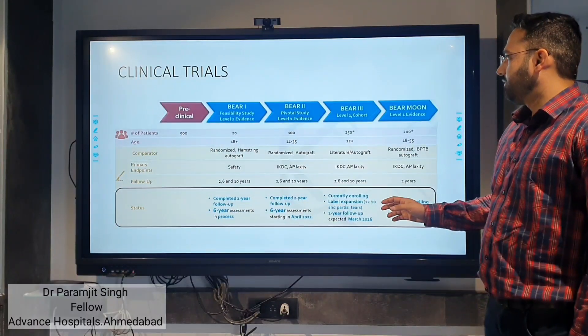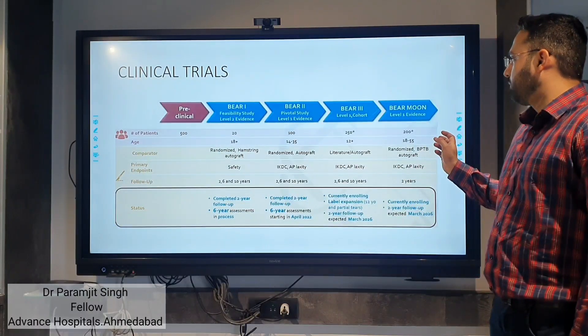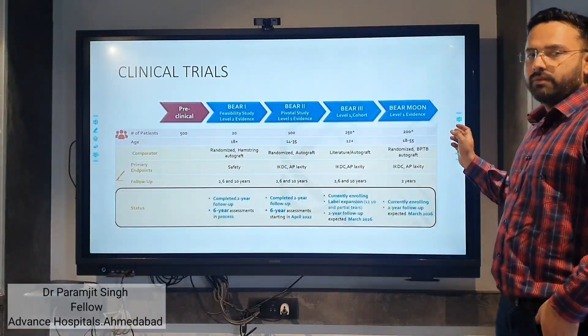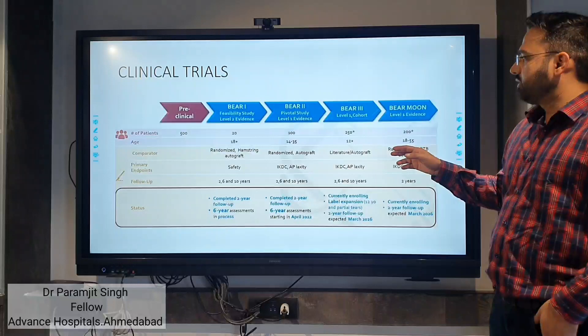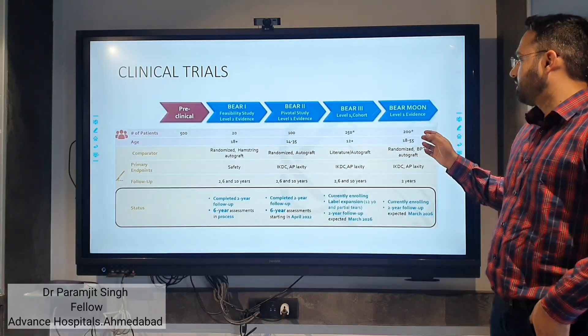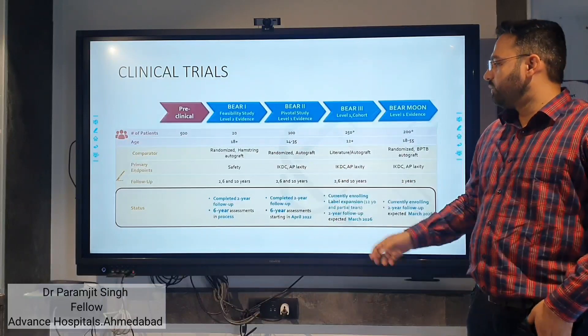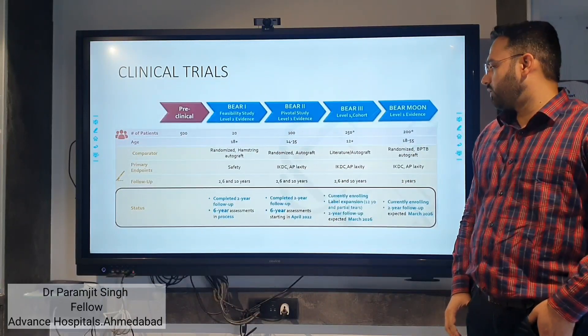These are the clinical trials: BEAR 1, 2, 3, and MOON. MOON is a multi-centric ortho-outcome network. BEAR 1 is level 2 evidence; the remaining three are level 1 evidence. BEAR 1 and 2 have both completed their two-year follow-up.